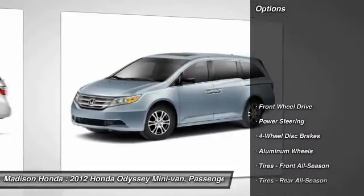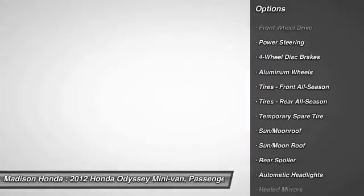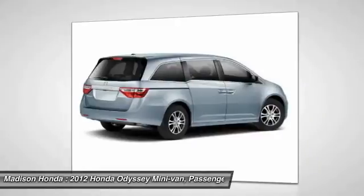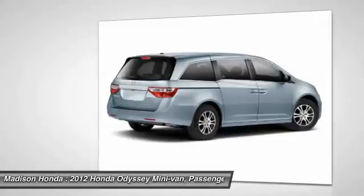Here are some of this vehicle's great options: stability control, traction control, power lift gate, steering wheel audio controls, power passenger seat, keyless entry, anti-lock braking system, backup camera, moonroof, Bluetooth.